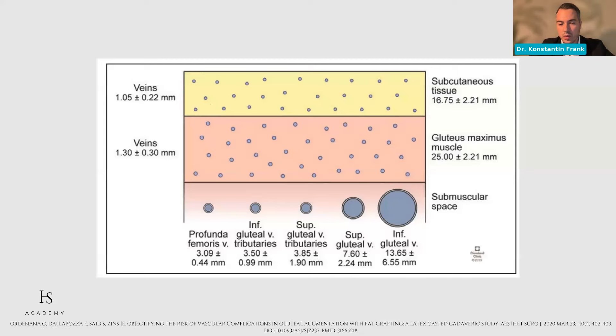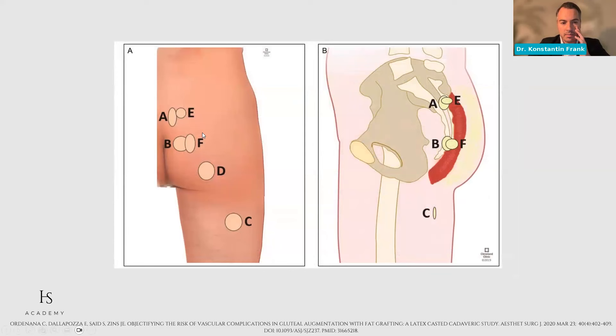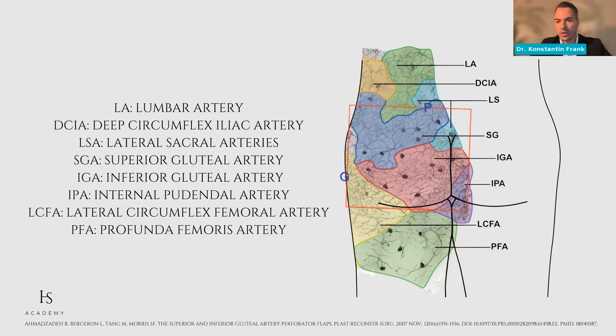These are big vessels — and importantly, in the cadaver study by Ordinana published in ASJ 2020, vessels filled with latex will never be the same size as in a live body, because they lack systemic pressure. So these measurements always underestimate actual size. Be aware that there are big vessels below your muscle. You can see schematically where the superior and inferior gluteal veins are in relation to the ischial tuberosity and iliac spine. And you must be aware that it's not only the big vessel you're afraid of, but also the tributaries.